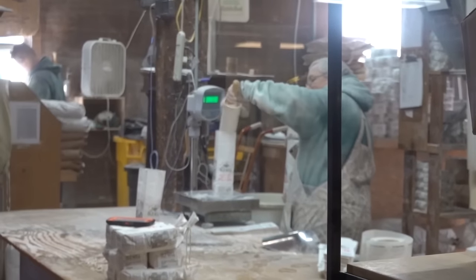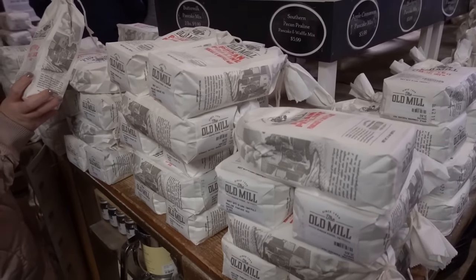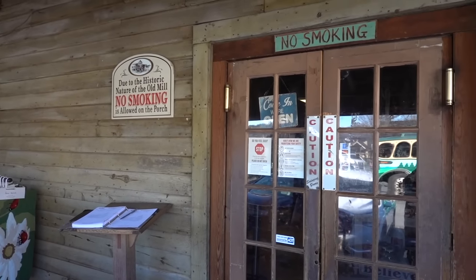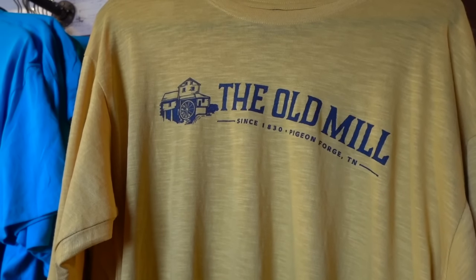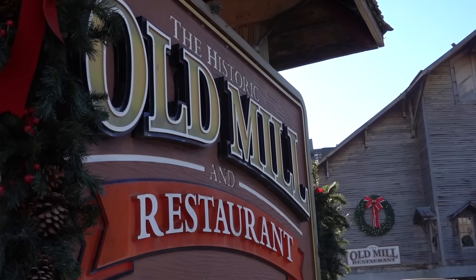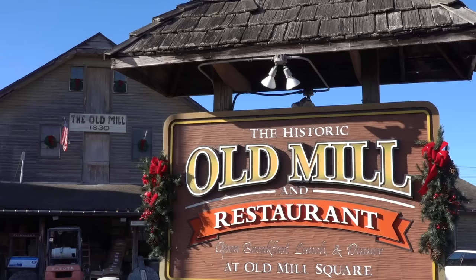The old mill continues to grind wheat and corn for flour and cornmeal using hydropower. Products produced on-site are sold inside a general store on the mill's main floor, with lots of local souvenirs available for purchase. Next door is a newer building that's home to the Old Mill Restaurant, consistently ranked as one of the top places to eat in the area.